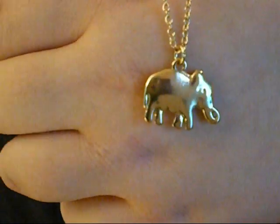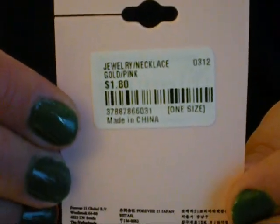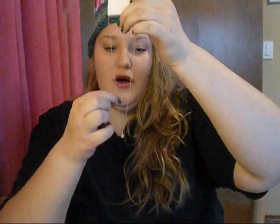This necklace is this little elephant and it was $1.80. It's just on this gold chain — I think they have it in silver too. A lot of these pieces I got really tiny ones, just so I could layer things together. And then this one is really, really dainty — it's just this little gold chain with a little pink heart in the baby pink color. So it's just really small and cute.